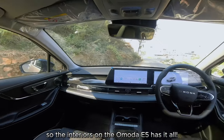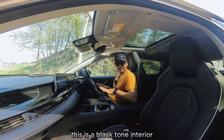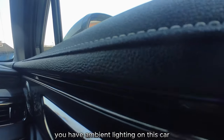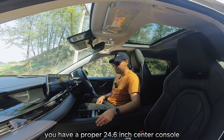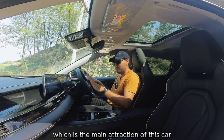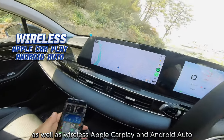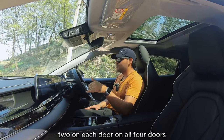The interiors on the Omoda E5 have it all — I don't even know where to begin. There's a black tone interior but also a dual-tone version available. You have leatherette seats throughout, ambient lighting, and a wood-effect plastic finishing. The main attraction is a 24.6-inch combined center console and driver's display — two 12.3-inch screens. There's also a 50-watt wireless charger as well as wireless Apple CarPlay and Android Auto.